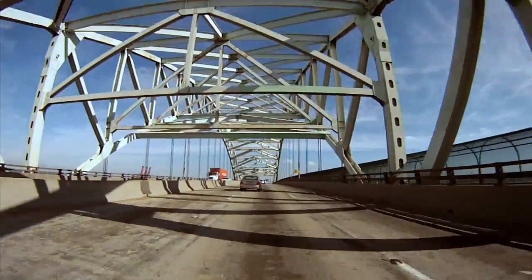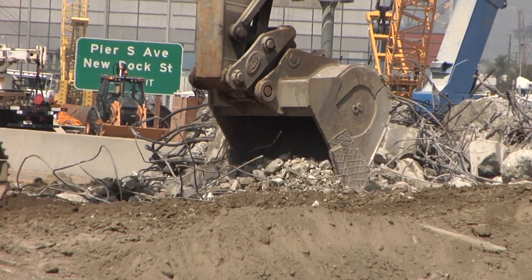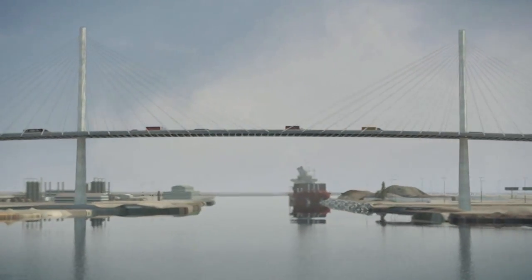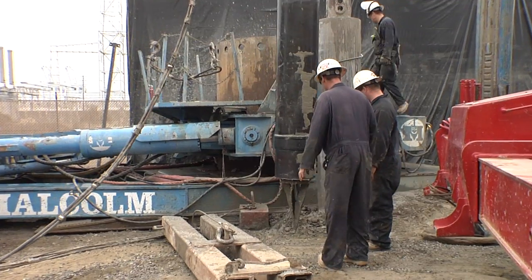This bridge we're driving on — the Gerald Desmond Bridge — is being rebuilt, and already construction is visibly changing the landscape. However, before foundations can be driven into the ground to support the weight of the new bridge, the land below, hundreds of feet below, also needs to be prepared.